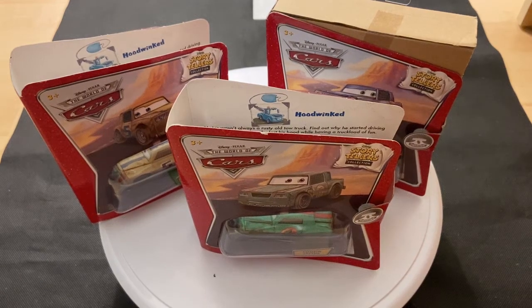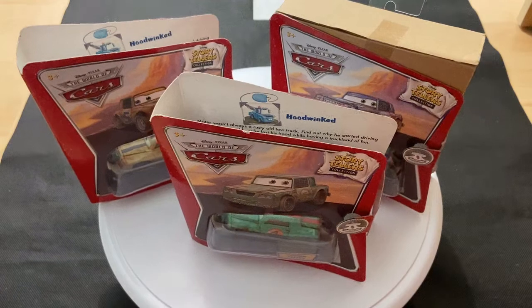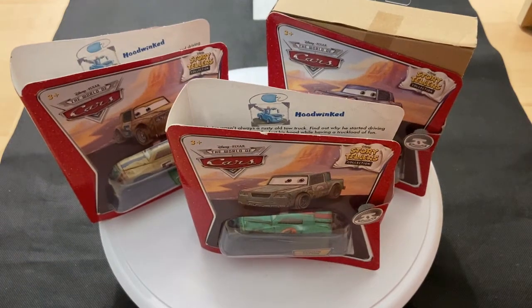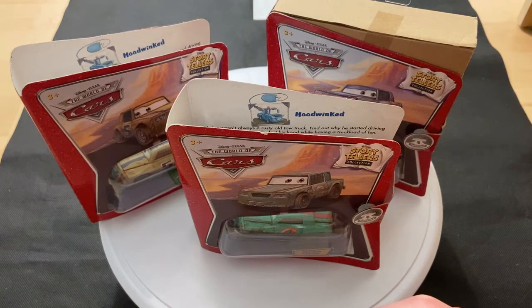Hey guys, welcome to DieCash Reviews. Today I'll be doing a very anticipated video, at least for me. I'll be doing a review on all three of Mater's cousins from the Storytellers Collection. It took me a year to get them all, but here they all are, all three of them, and I'll be doing a review on all of them.